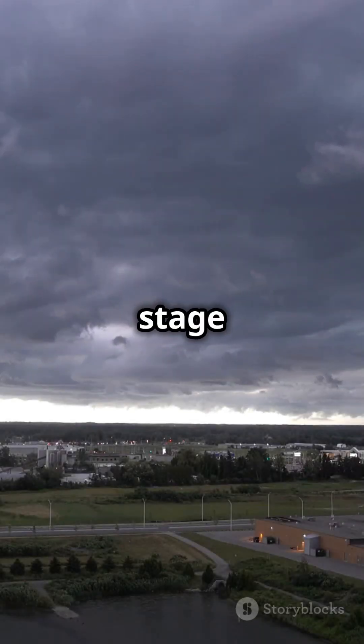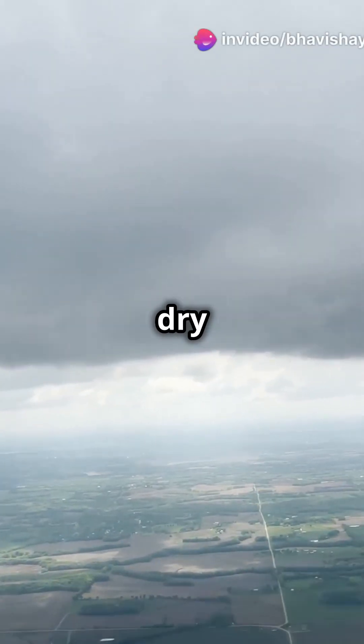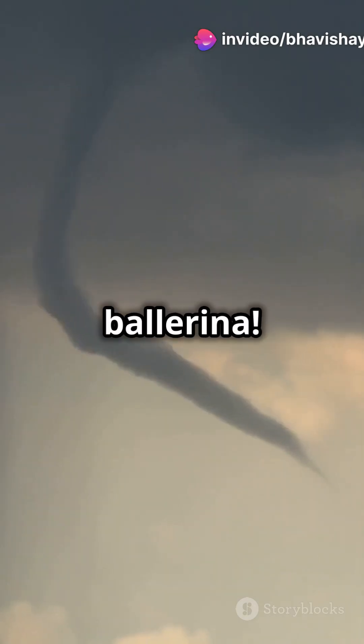Think of it as the stage setting. Now, warm, moist air from the ground wants to dance with cool, dry air from above. When they meet, they create a spin like a ballerina.